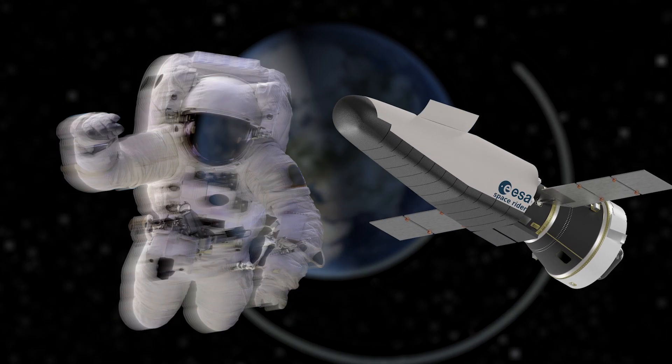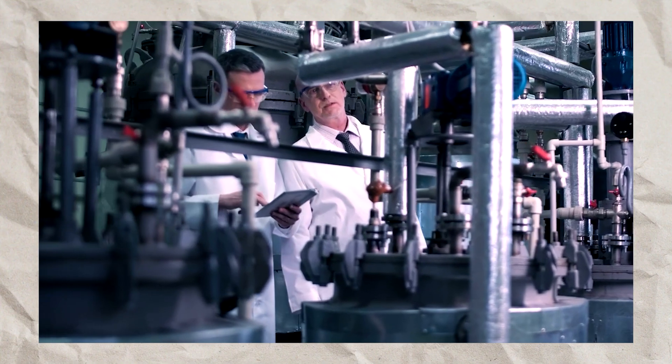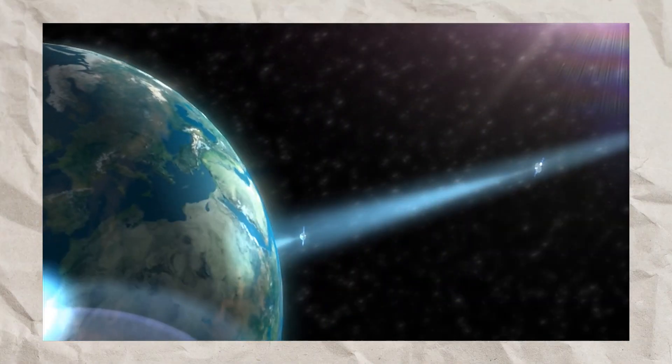ESA Space Rider will not carry astronauts, but will instead focus on carrying payloads such as scientific experiments, Earth observation satellites, and telecommunications satellites.